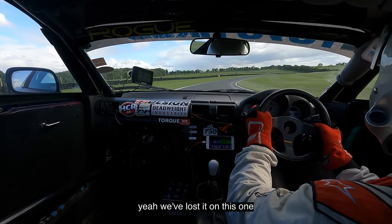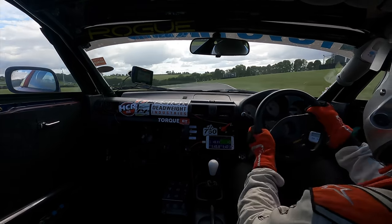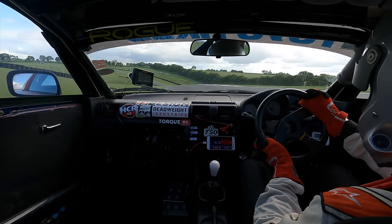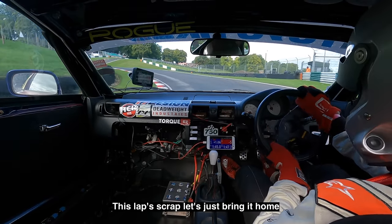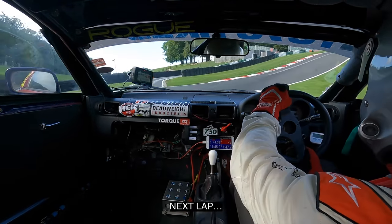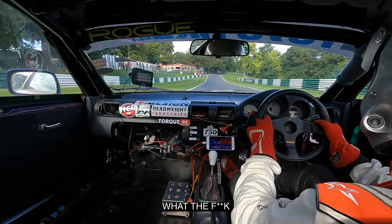We watched it on this one. Try to get it all steady around here and see what he does. That's not steady now. Right, this lap's scrap — let's just bring it home. Next lap, let's just try and go as smooth as possible. What the fuck? What's that for?